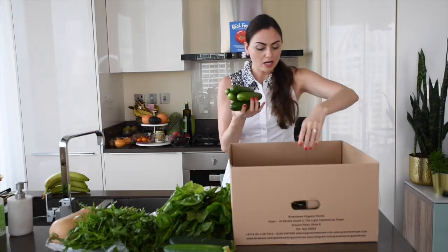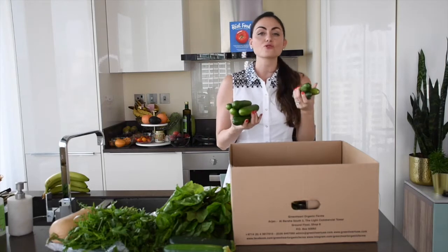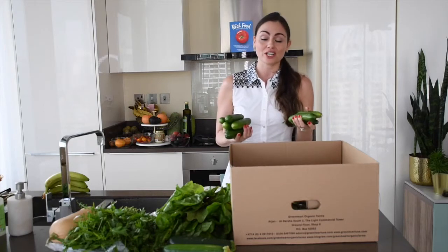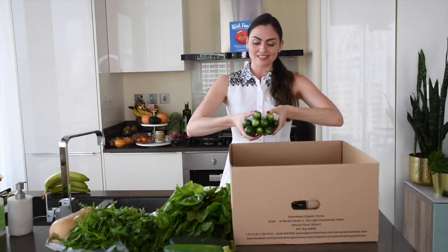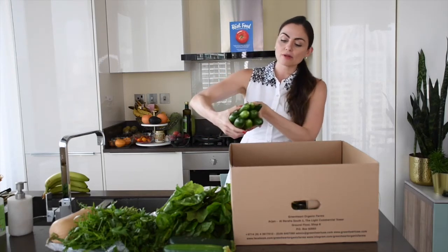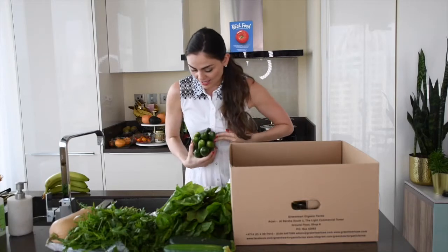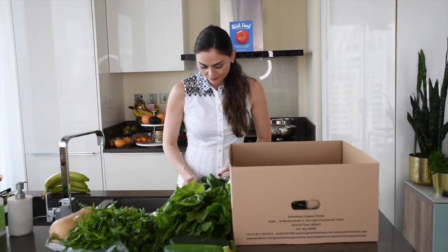For snacks I got some little baby cucumbers. We love just snacking on these before dinner instead of crackers or anything dry. I'm in Dubai so with the humidity it feels like 120 degrees sometimes, so anything refreshing is better for me. Cucumbers are really water-dense so they're nice and filling and refreshing.